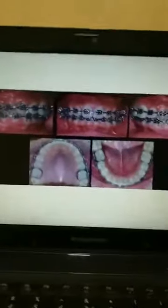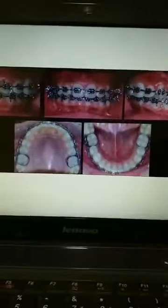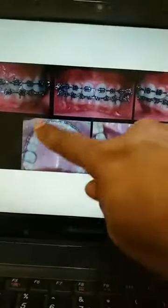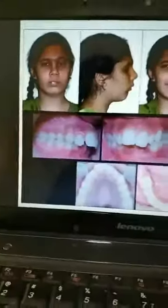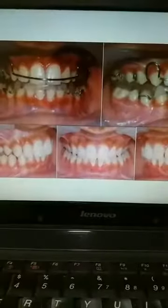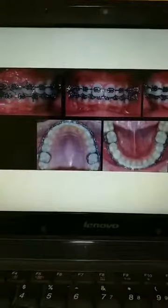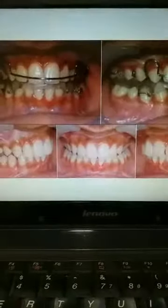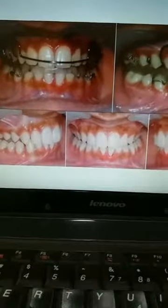Once this appliance treatment is over, the next phase of treatment is the braces. These are the conventional braces used in the second phase of treatment on the upper and lower teeth. You can see how well the teeth are aligned properly. The alignment was like this initially, and now the alignment is like this — we have corrected both the jaw position and the teeth alignment.